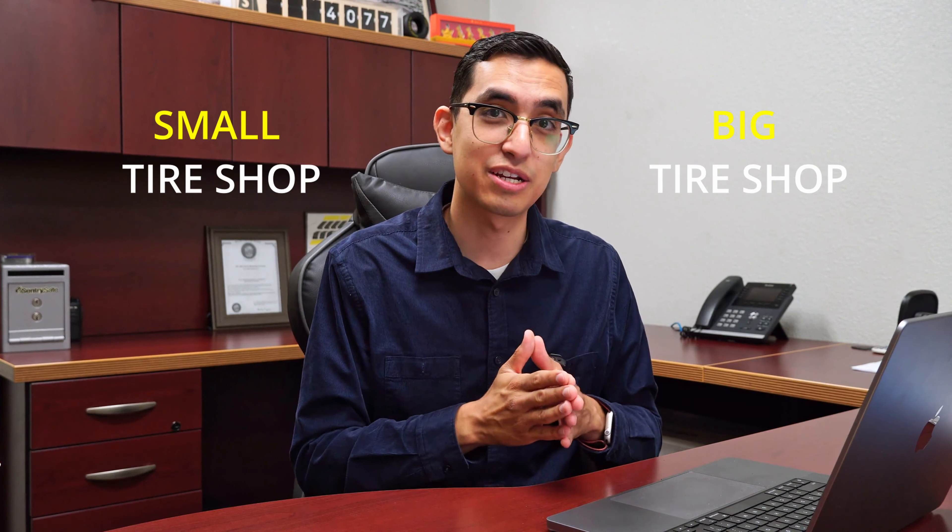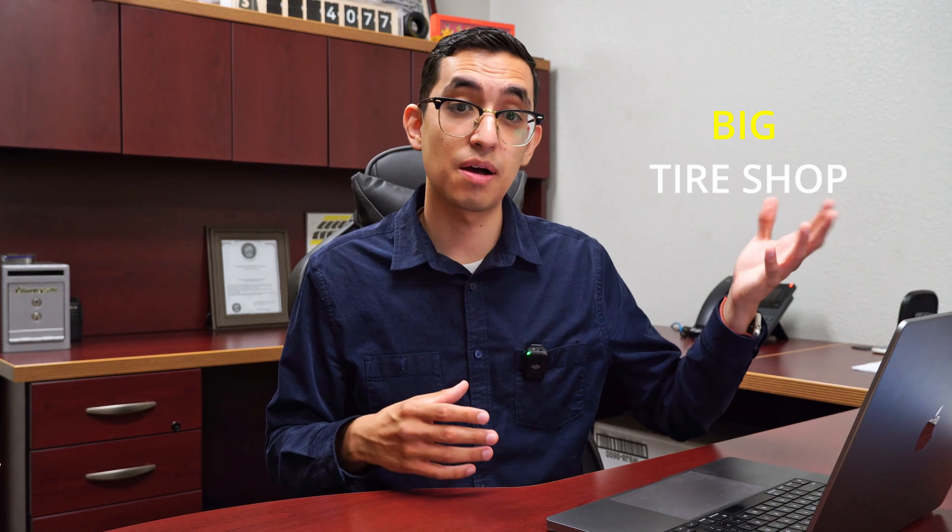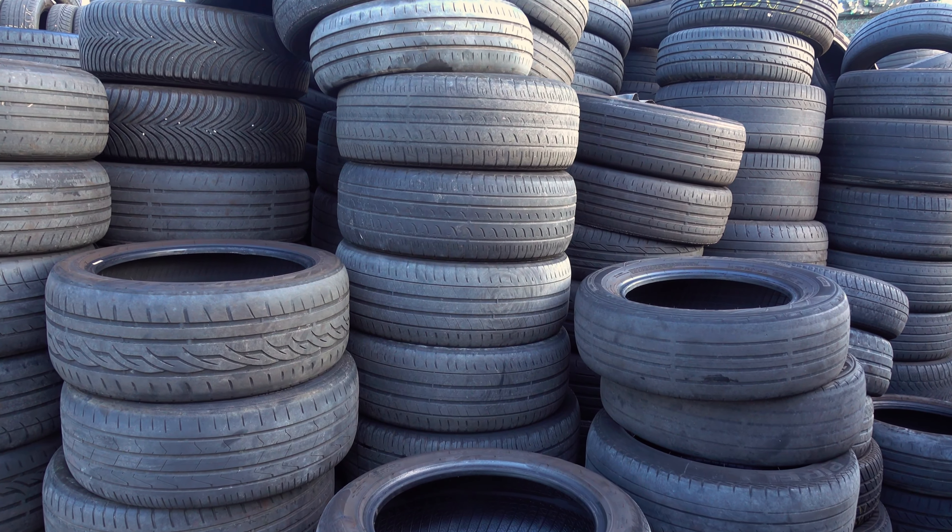Now that we've talked about the difference in business models, I want to go over some key points to keep in mind whether you're trying to open a big or small tire shop. Surprisingly, in my findings, smaller tire shops tend to be a lot more profitable than big tire shops. This is really because they have a lot less pressure to move volume — if you're a big tire shop with 14,000 tires in your warehouse, you have to move them.